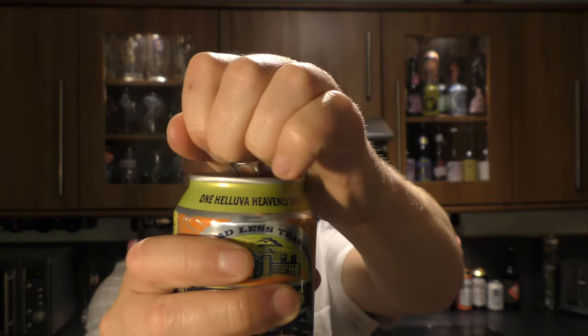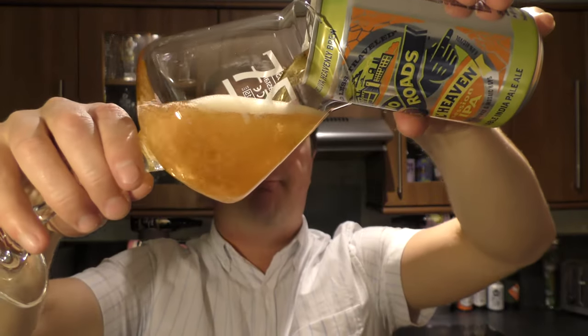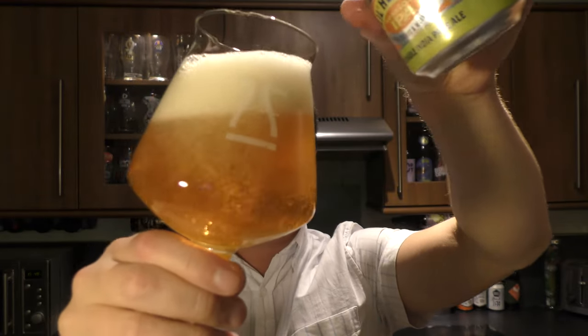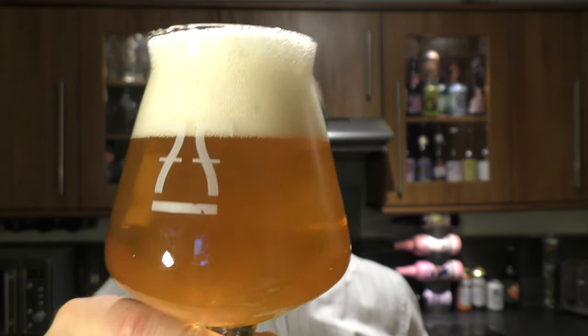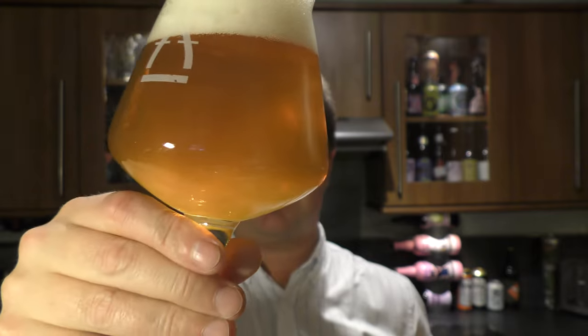Let's get this can out into a glass and see what we get. Beer in the glass — looks like a Session IPA. Nice golden colour, nice levels of carbonation rolling up the side of the glass. It's created a two to three finger slightly off-white head. Slightly hazy brew.